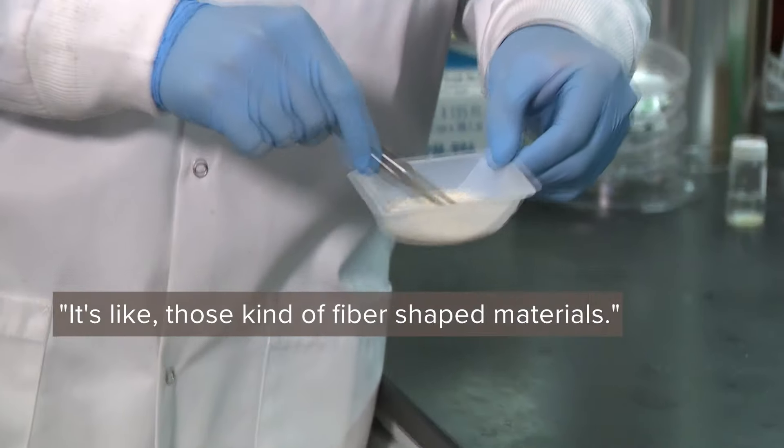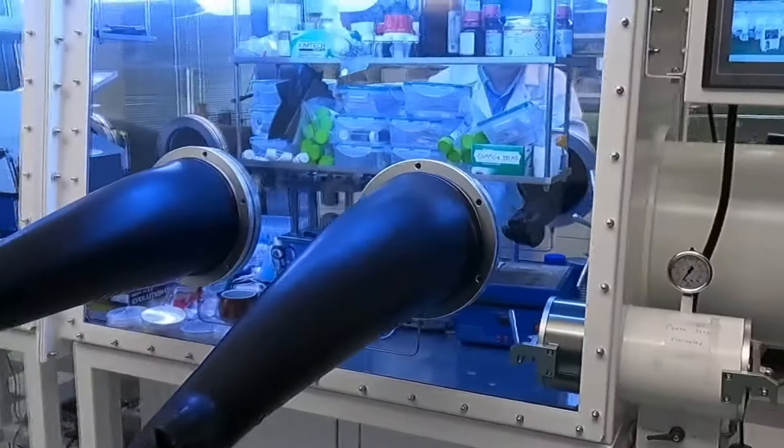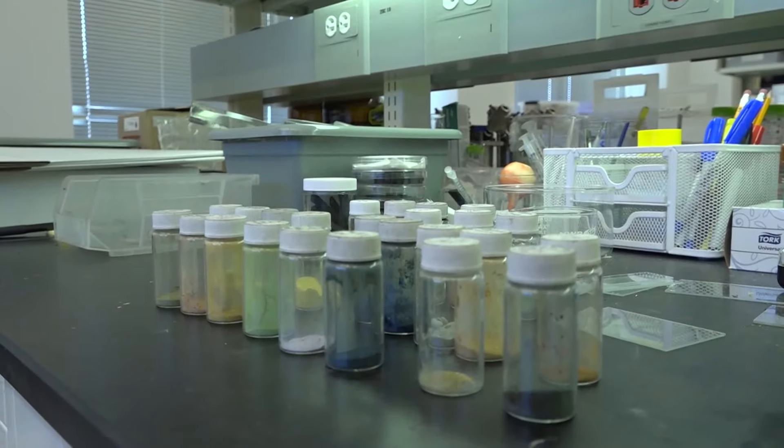So how do you get a crab from this to this? It's like those fiber-shaped materials. Through a series of sodium hydroxide treatments, which converts the shells to chitosan. Right now, Lin and his colleagues are making small battery prototypes with plans to fabricate larger batteries that can eventually store renewable energy for power plants. I'm meteorologist Kate McGrath, WUSA 9.